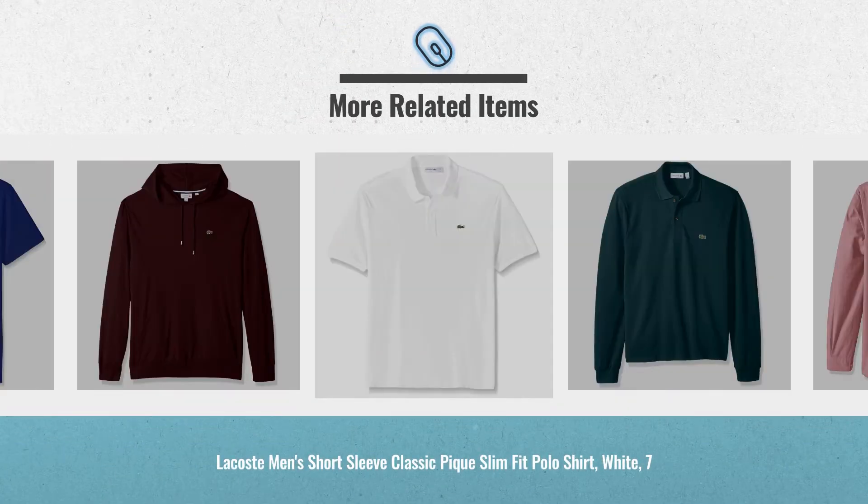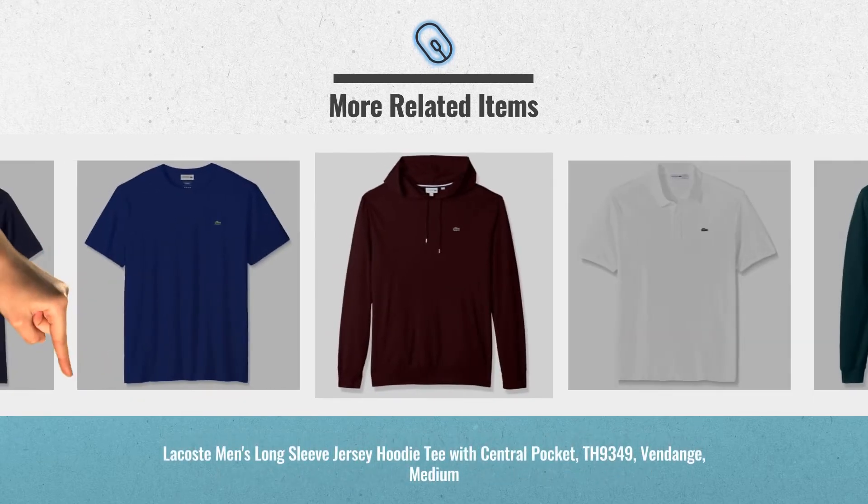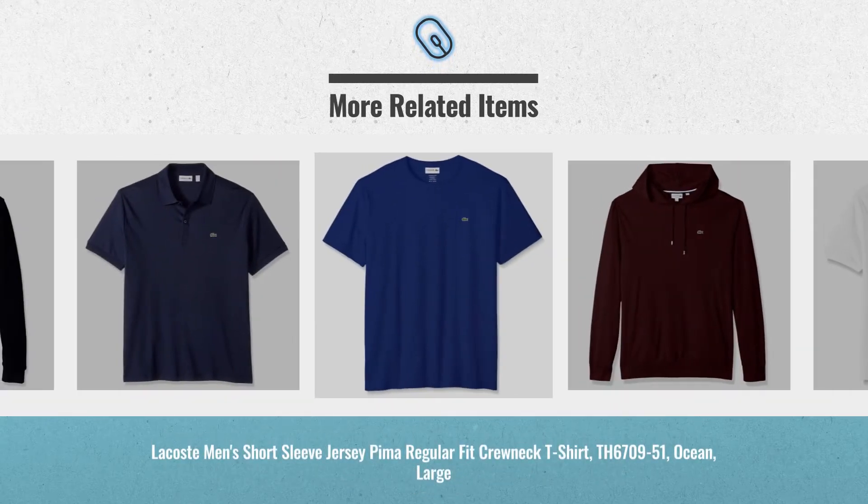Cyber Monday 2018 is already here. Click the link below for real-time prices and offers.